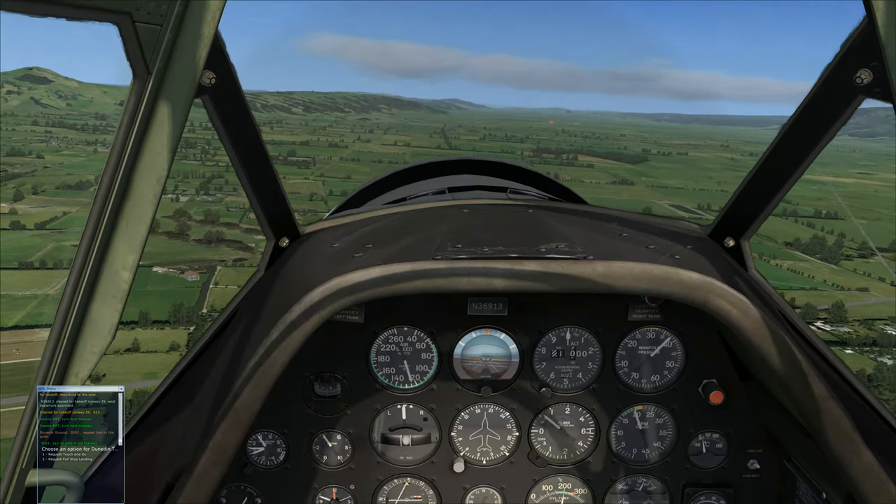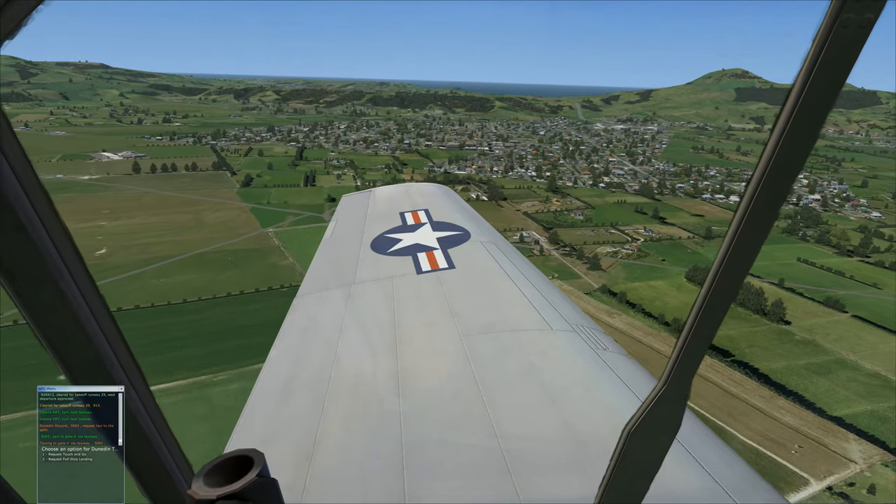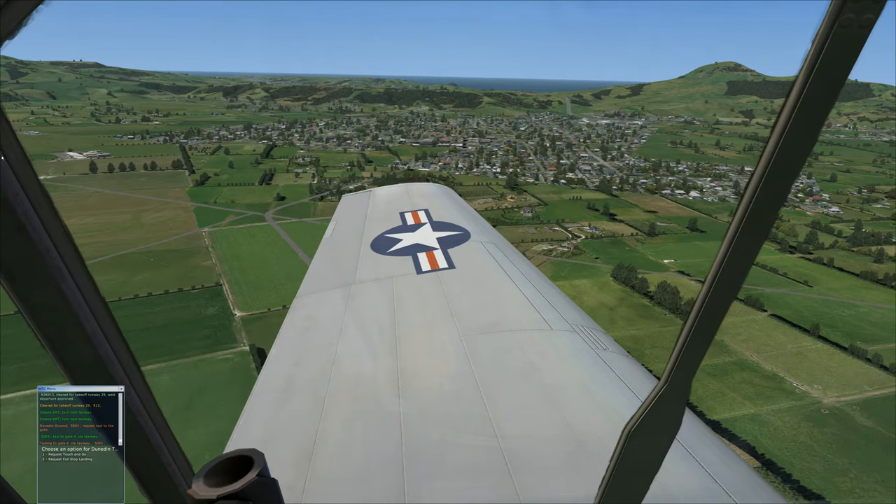So it's west that we're going. Goodbye little airport — that was the one which we took off at, I believe.